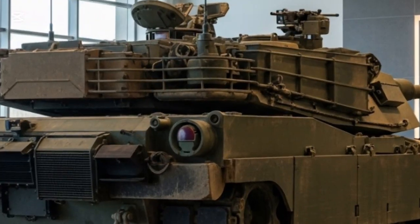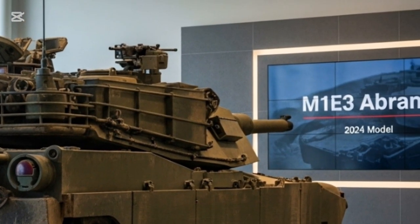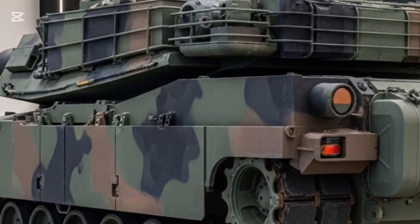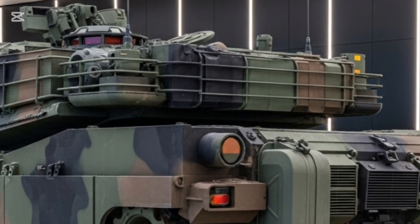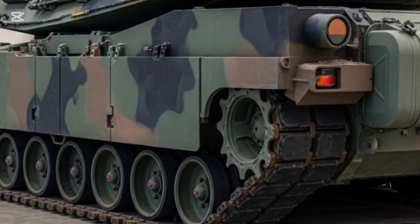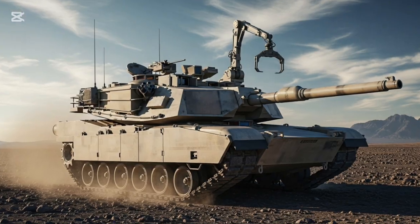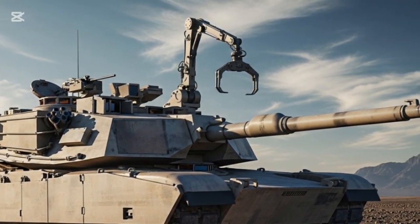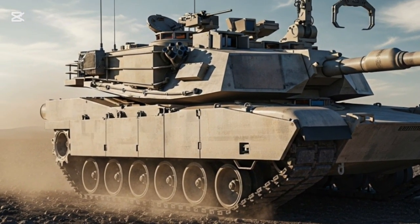The M1E3 vs. global rivals: the M1E3 will go head-to-head with tanks like Germany's Leopard 2A8, South Korea's K2 Black Panther, and Russia's T-14 Armata. Each boasts cutting-edge technology, but the Abrams' combination of battle-proven reliability, next-gen digital integration, and modular adaptability gives it a unique edge. The M1E3 represents not just superiority in firepower but superiority in information warfare, mobility, and strategic versatility — factors increasingly vital in modern conflicts.